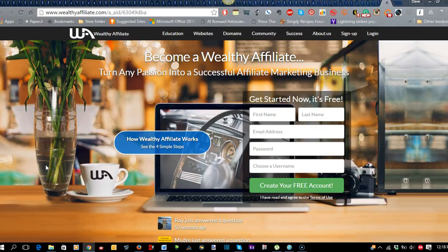Part of the program that Wealthy Affiliate includes is the ability to create websites. As a free member you can have two websites, and if you are a premium member you can have up to 25 websites — all hosted by their own servers, very secure, easy to put together, and they include extensive training.